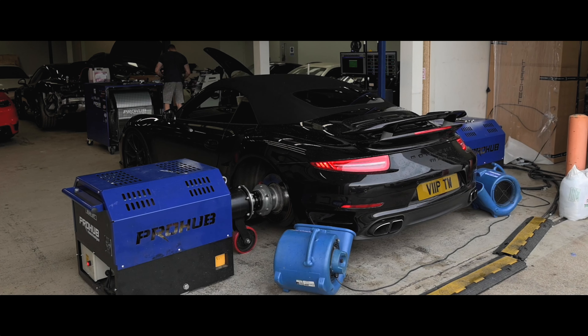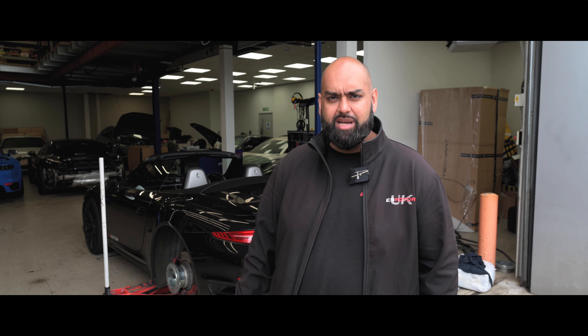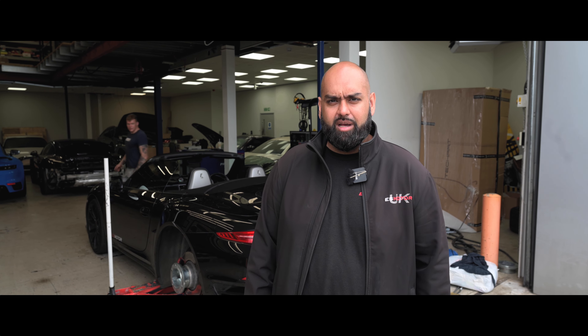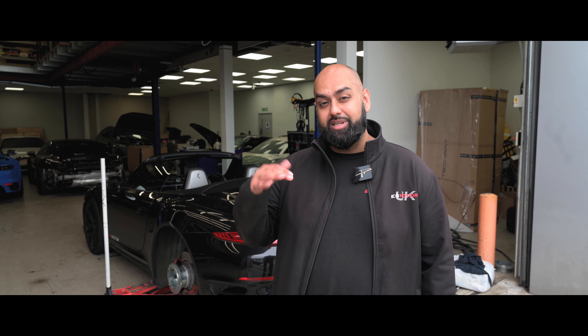So we have Jamie's 991.1 Turbo S convertible behind me — a stunning-looking car. We've just made it sound the part as well by putting on our race exhaust. As you can see, we're getting it prepped to go on the dyno and start putting some real power through it. It's also had some H&R lowering springs fitted, so you'll see the stance on this — it looks sick.